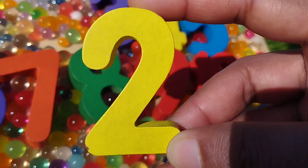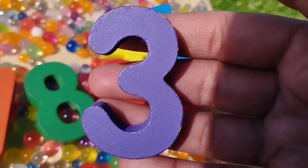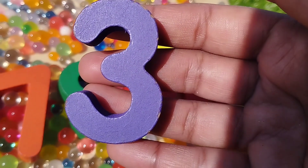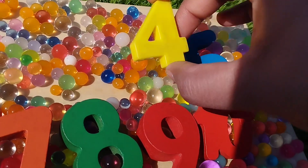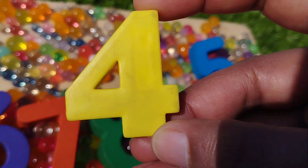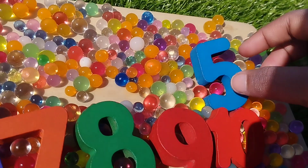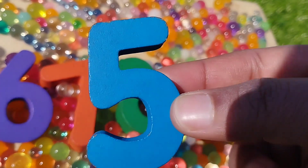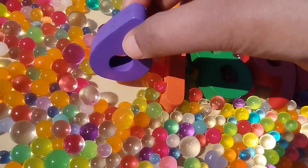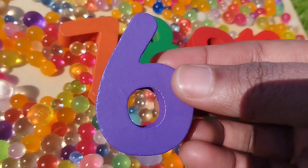The next number is number 3. This is number 3. 4, number 4. The next number is number 5. This is number 5. 6, number 6.